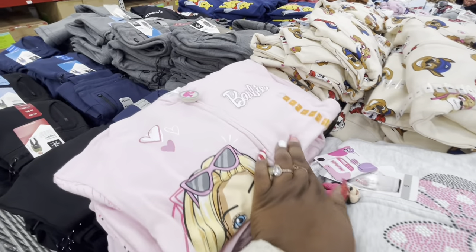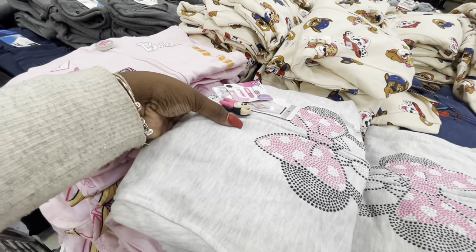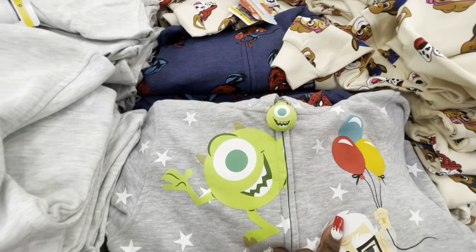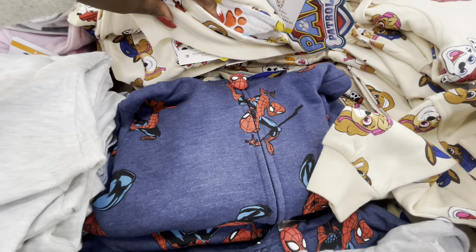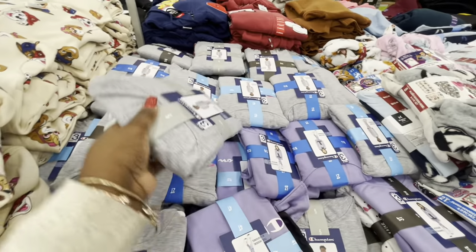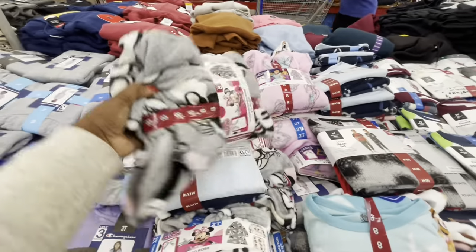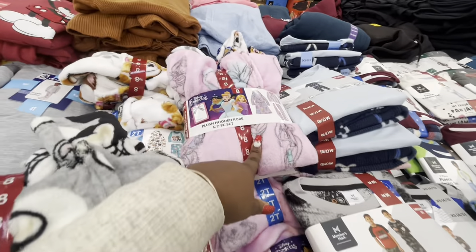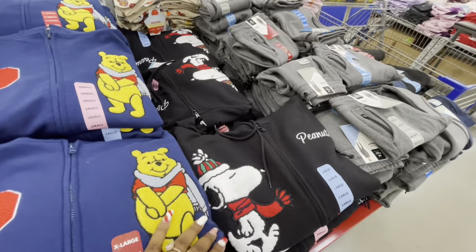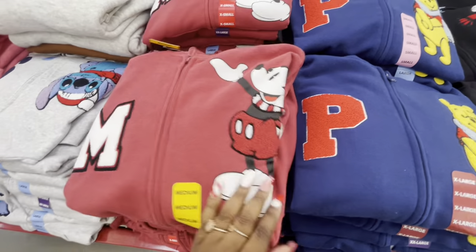Look at these cute little sweaters — they have Barbie with a little zipper, $15. Minnie Mouse, Disney 100th Anniversary, Spider-Man, and Paw Patrol. That's too cute. Three-piece robe and PJ set for $20 — Minnie Mouse, Princesses, and Paw Patrol. Holiday zip-up sweaters at $15 — Snoopy, Winnie the Pooh, Mickey, and Stitch.